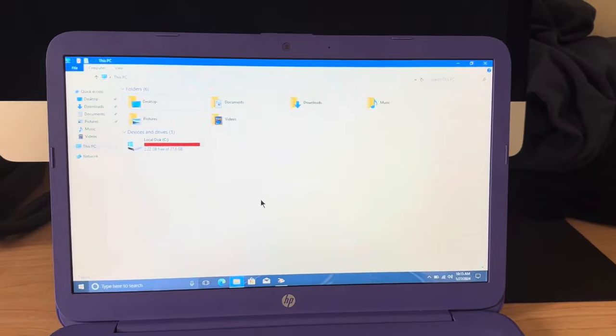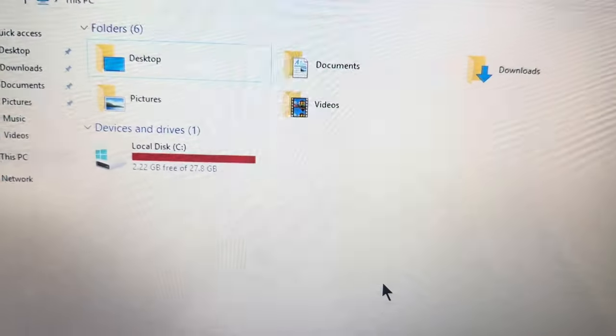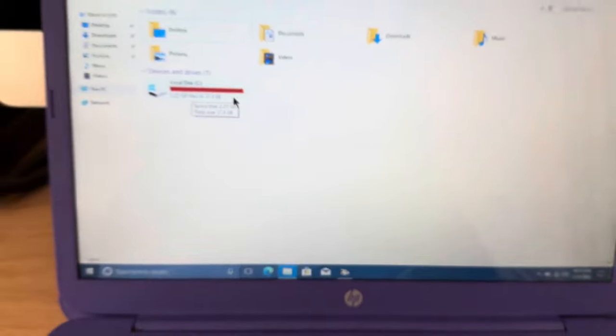I'm going to show you a little something right here on this PC — as you may notice, most of that space is all from updates.